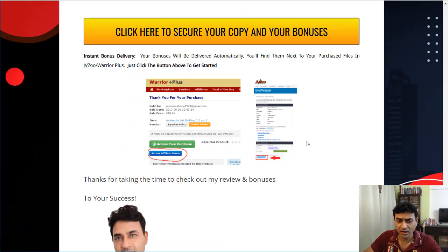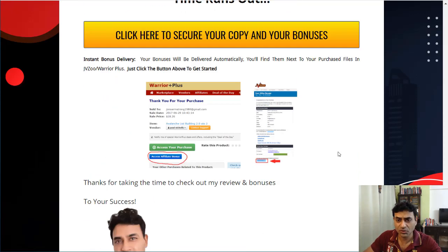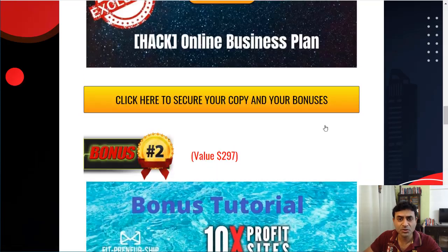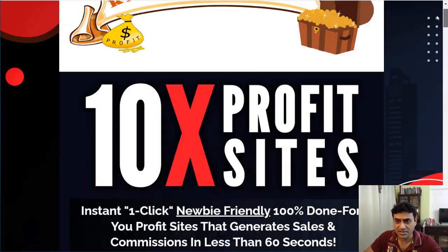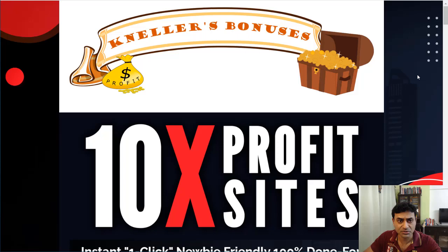Once you've purchased, you'll receive an email and you can access your affiliate bonuses and your purchases from there. So that's my review of 10x Profit Sites — I think it's pretty good, I can't see any faults in it. Thumbs up! Take care and see you in my next video.